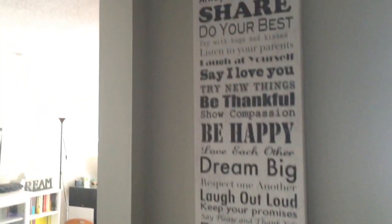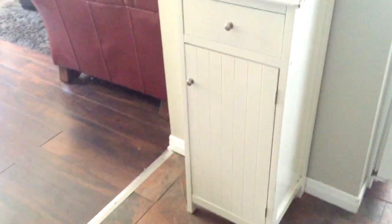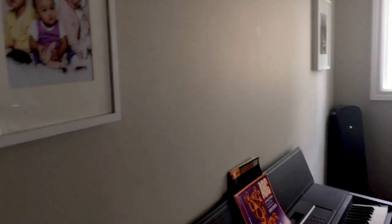Entering our living room right here, we have a sign that says 'hope' on this cabinet right there. This is an old piece that we've had for a long time. To the left we have our pictures, as you can see, in between the piano.